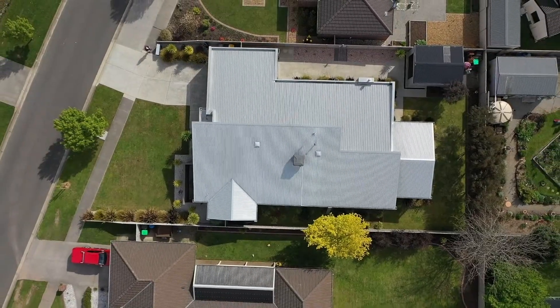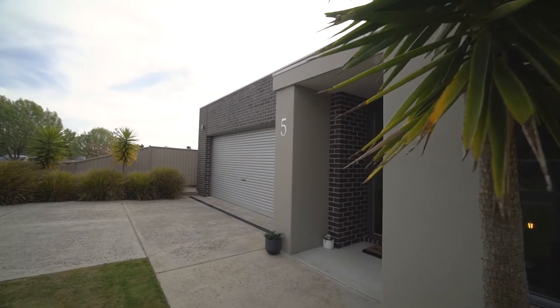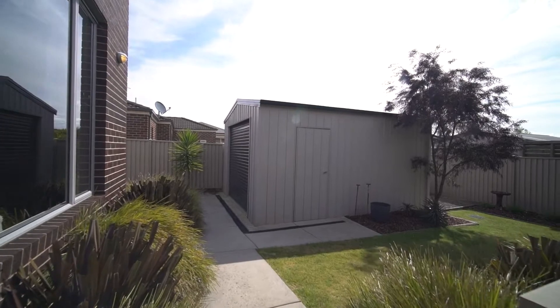Externally, the package sits upon approximately 855 square metres. It's got an oversized double lock-up garage with direct access to the home, plus drive-through access into the backyard where we've also got a 5x4 colour bond garage.